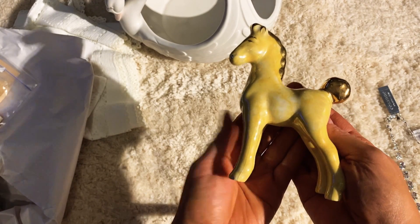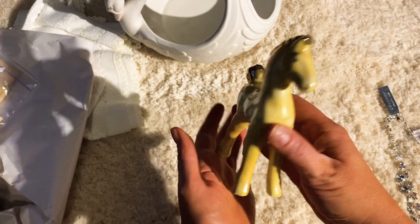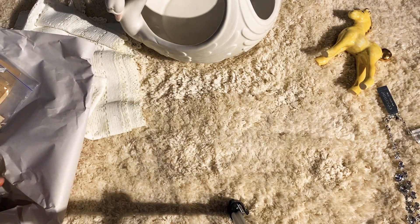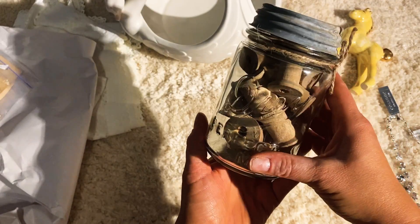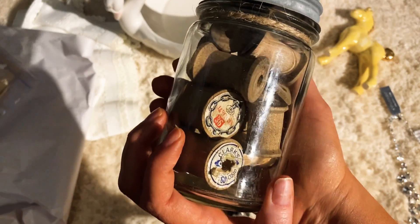I got this for about five or seven dollars — I just thought it was so cute to put on a shelf. And then I've always wanted one of these and I finally got it — this is old, I think it was seven or nine dollars. It's just a bunch of old spools.